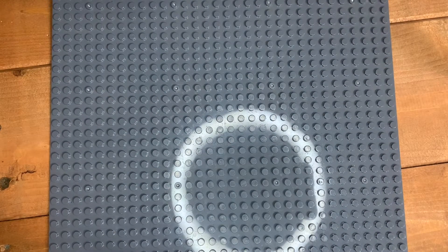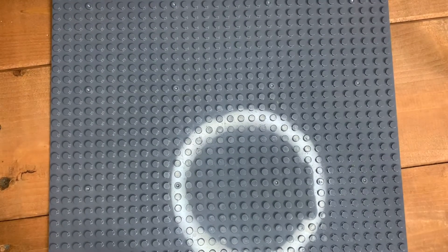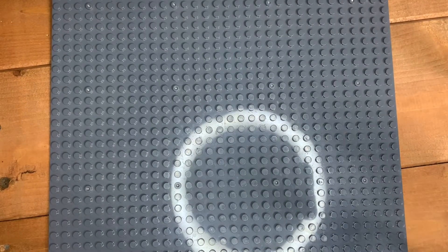Hey guys, what's going on, it's Alice back with a brand new video. Today I'm doing Part 2 of my words-to-first on the 2021 LEGO Star Wars sets. This is Part 2, so if you haven't seen Part 1 go watch it now because this won't make sense. Last time I believe we got up to the X-Wing.